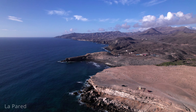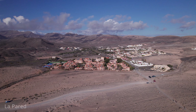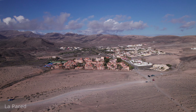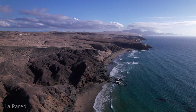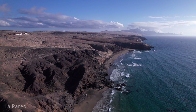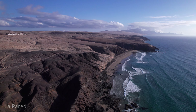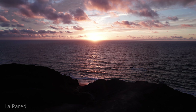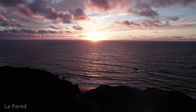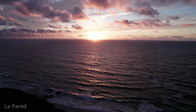The cliffs provide excellent vantage points for photography, especially during sunset when the sky is painted with vibrant colours. The village itself is small and peaceful, with a few local restaurants and bars where visitors can enjoy traditional Canarian cuisine and fresh seafood. The relaxed atmosphere and friendly locals add to the charm of La Pared. Accommodation options range from quaint guesthouses to more luxurious villas, catering to different tastes and budgets. La Pared is easily accessible from other parts of Fuerteventura, making it a great day trip or a quiet getaway.